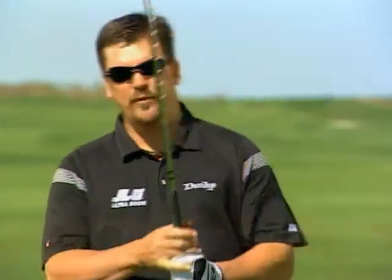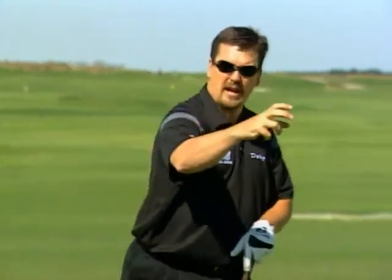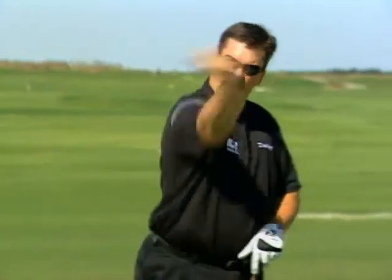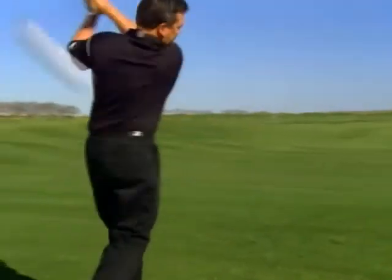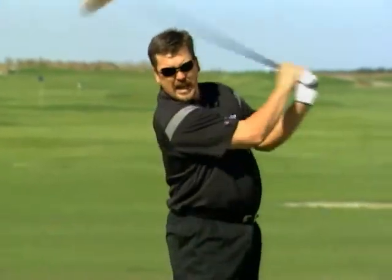Number three: grip pressure. You want to have your grip pressure on a scale from one to ten at about a two — hold the club really lightly. This frees up your hands for a real good snap at impact. You don't see a major league fastball pitcher throwing with a stiff hand and not using his wrist — they come through and snap it. It's the same thing in golf. Your hands are freed up for a good snap, and you're going to hit the ball a long way.